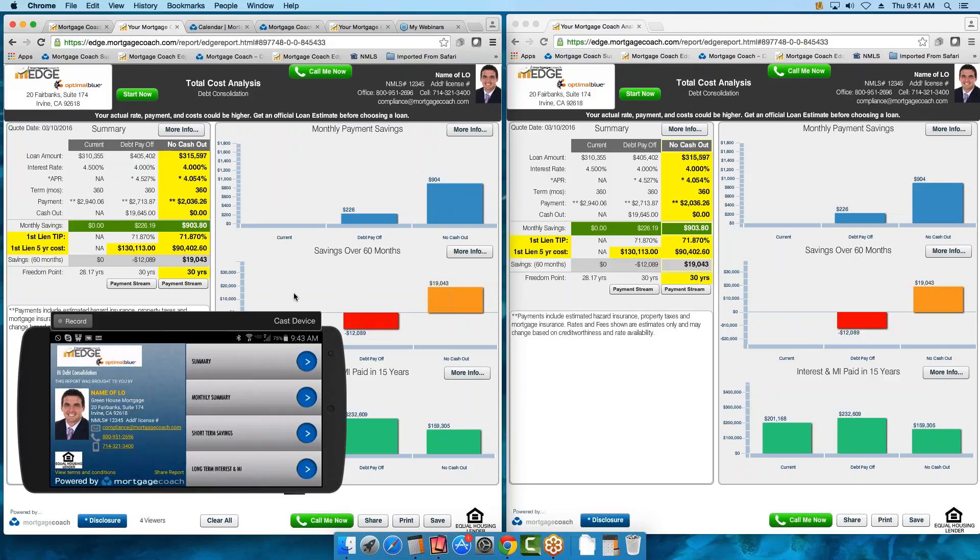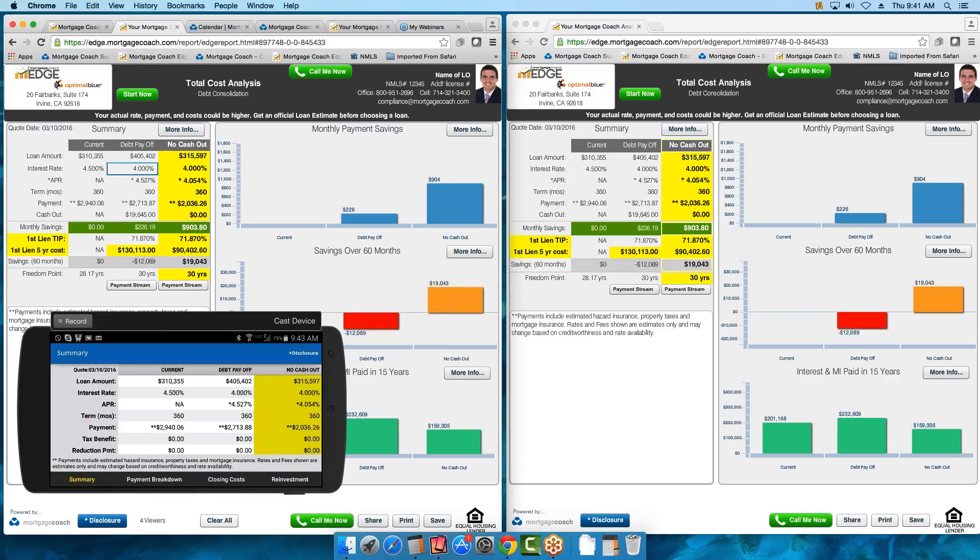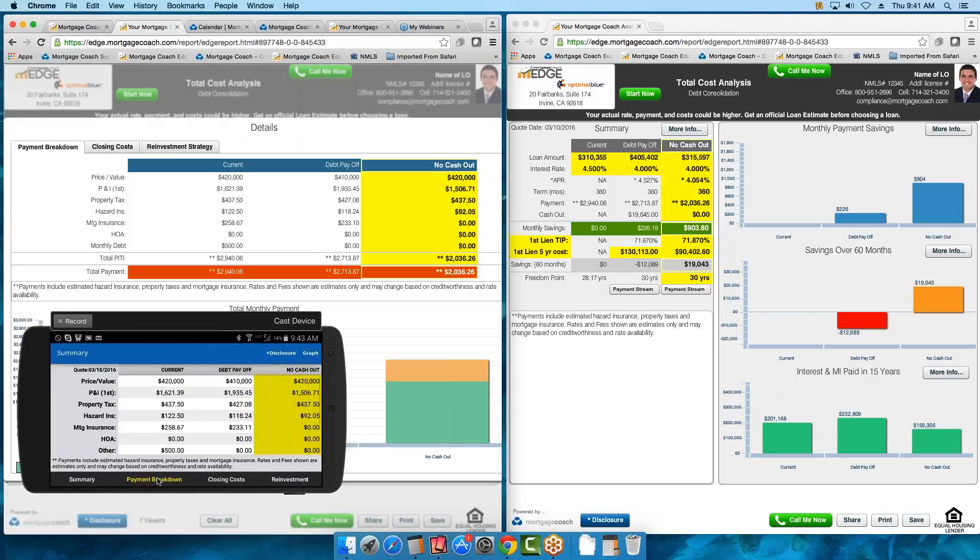If I go ahead and click on an individual field, you can see how I'm not only driving the desktop over here, I'm also driving the mobile device — there is a little delay because of GoToMeeting. You can see how we're in the Summary area on both. And if I click on the More Info button, it will also drive the Payment Breakdown.